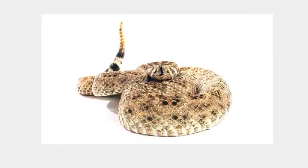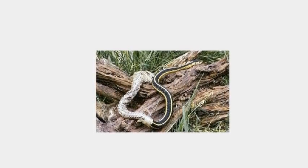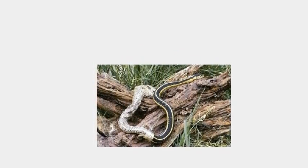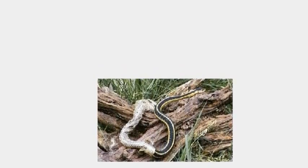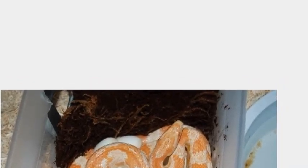A female python can lay 100 eggs. Once they hatch, they are on their own and must feed themselves. And that's the life cycle of a Python.